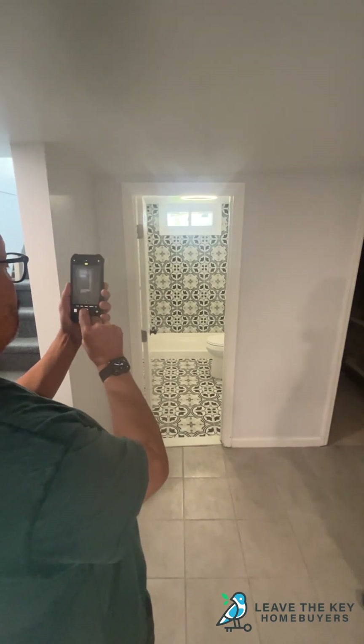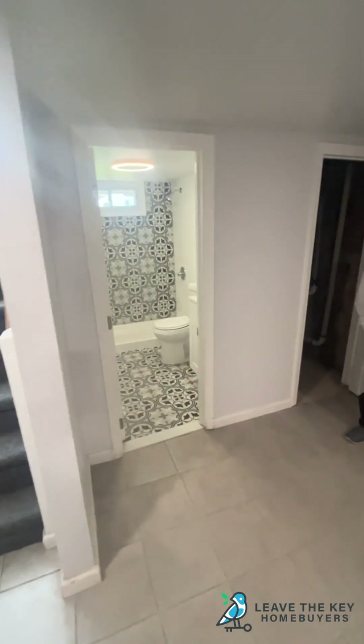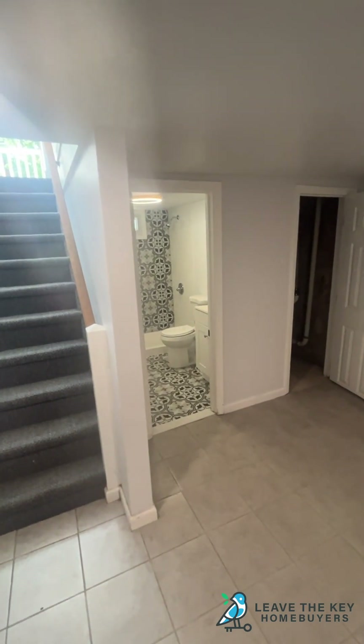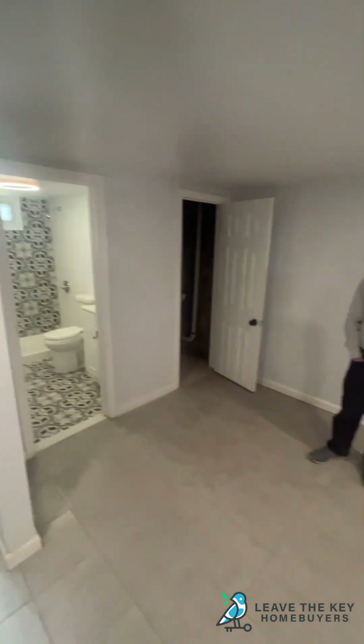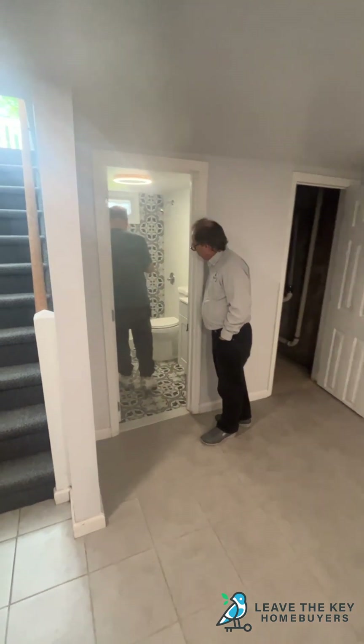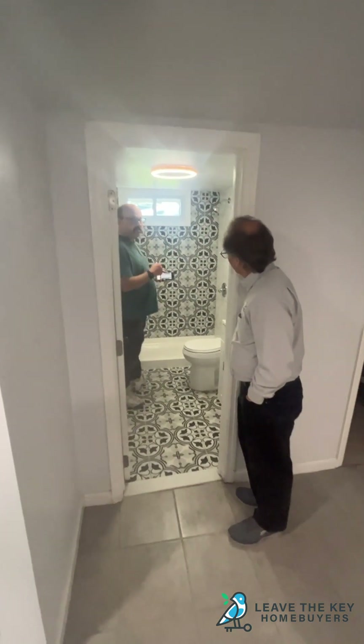How did you even do this? No one's going to believe me. I remember the bathroom — it wasn't like that. Oh my God, it's amazing. Skilled craftsmen, skilled contractors — people who work their soul into it. That's what it's about.